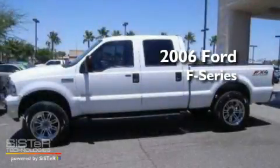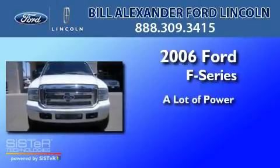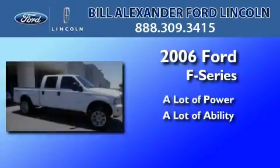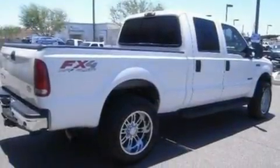This is a 2006 Ford F-Series. Its top features include a passenger side airbag and an auxiliary power outlet.